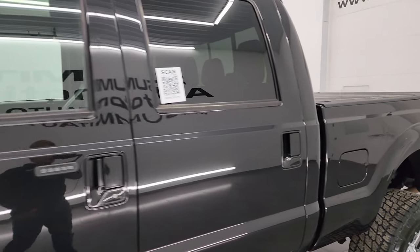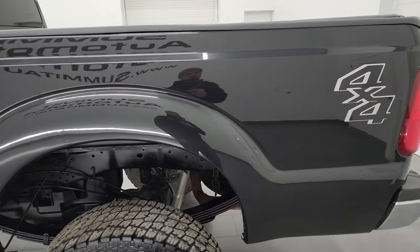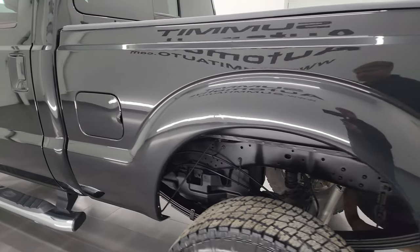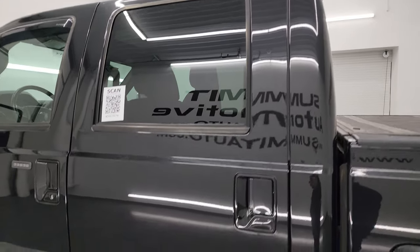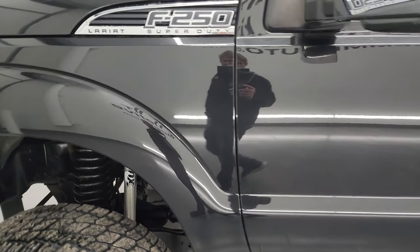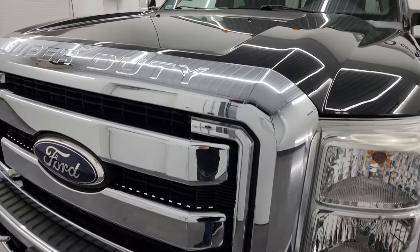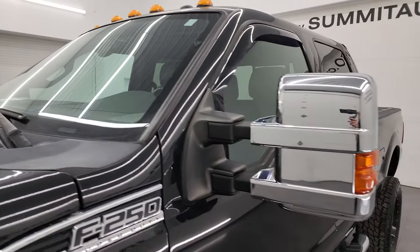Tuxedo Black is the color, and I shoot all my videos in 4K so if you have HD capabilities, turn them on now because it is your best way to check out the quality, condition, options, and cleanliness of the truck before seeing it in person. Going down the driver's side here, I didn't see any major dents or dings on the box. The cab and doors all look really good. If you like the video, you can subscribe to my YouTube channel at youtube.com/summitauto and click the bell notifications.